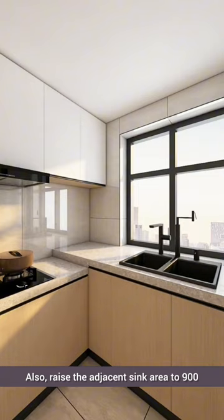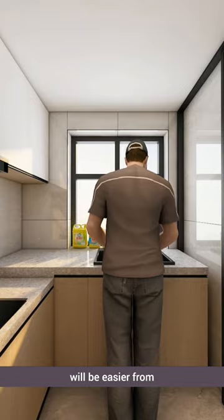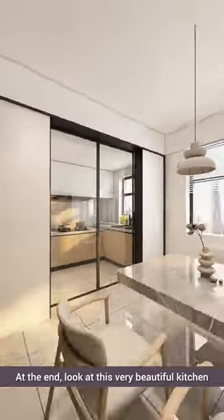Also, raise the adjacent sink area to 900 and extend the countertop to the window. Washing dishes and vegetables will be easier for my husband. At the end, look at this very beautiful kitchen.